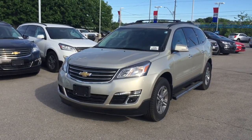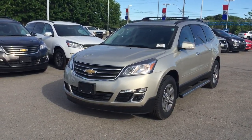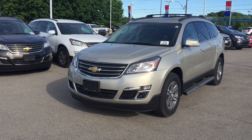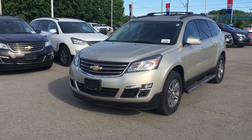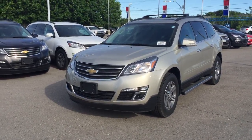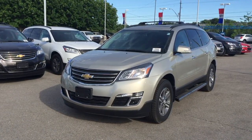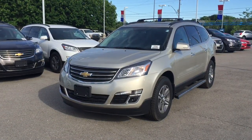Welcome to Roy Nichols Chevrolet, located at 2728 Curtis Road in Curtis, Ontario. We're looking at an awesome 2016 Traverse 2LT front-wheel drive, shown here in champagne silver metallic. Under the hood is the 3.6 liter direct injection V6 with variable valve timing engine and six-speed automatic transmission.